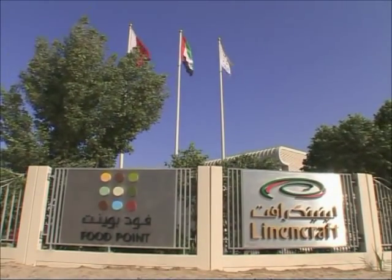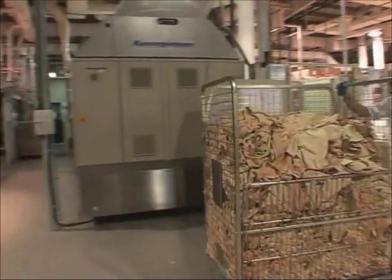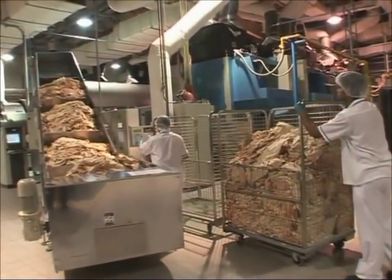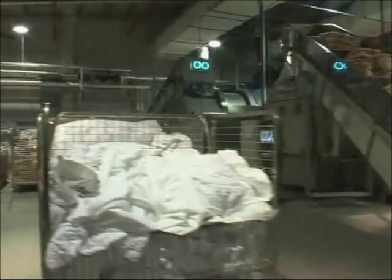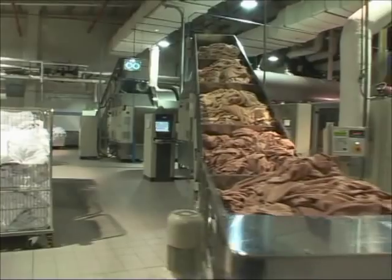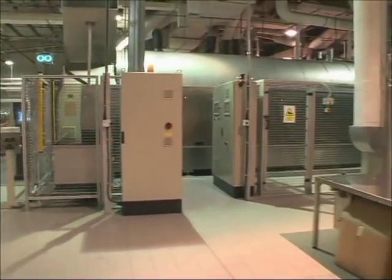Situated adjacent to Food Point is Linen Craft. Opened in 2006, this is the most sophisticated industrial laundering plant in the Middle East and boasts an efficient, integrative design that economizes operating costs.